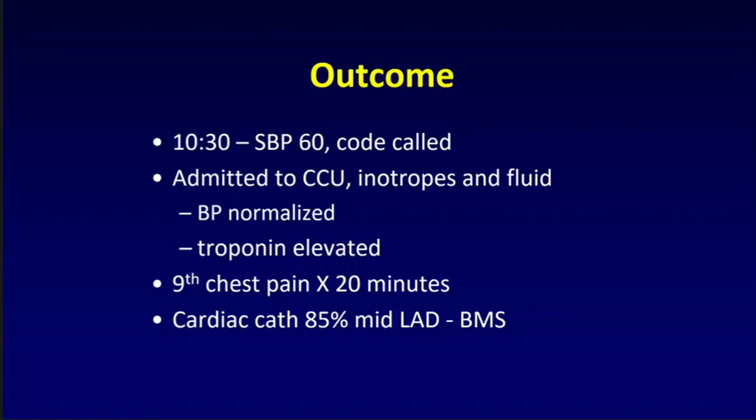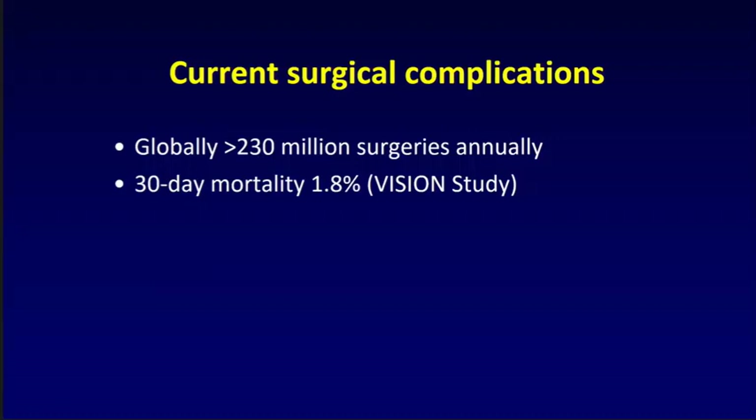Looking at the issue of surgical complications globally, surgery is a very common thing. Over 230 million people will have major surgery on an annual basis, and this continues to grow. We undertook a large international study called VISION — a prospective cohort study of 40,000 patients in a global context, a representative sample of people having non-cardiac surgery. Globally, 1.8% of people having non-cardiac in-hospital surgery will die within 30 days. In Western countries it's about 1.1%, but even that is a very high number.